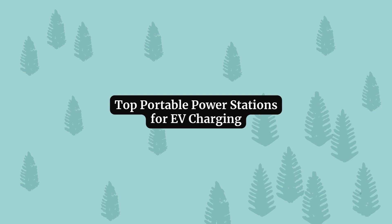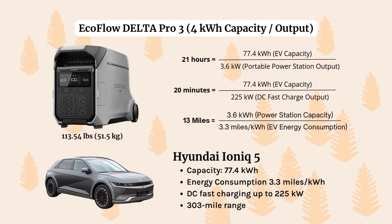Now let's review our list of top portable power stations for EV charging. Number one, let's start with the EcoFlow Delta Pro and look at how it charges the Hyundai IONIQ 5. The EcoFlow Delta Pro has a capacity and output of 4,000 kilowatt hours. It weighs 113 pounds, or about 51.5 kilograms. Weight is an important feature to note because all of these power stations are going to be pretty heavy.